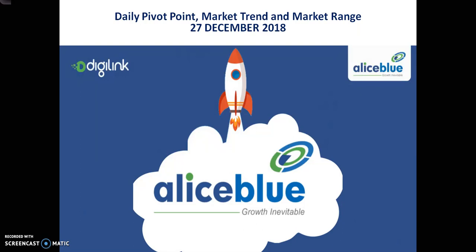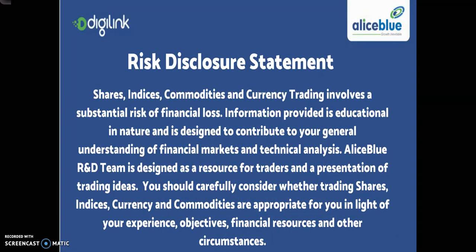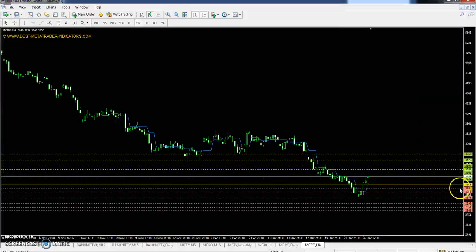This is a pivot point analysis to read the market trend and market range. The two-day pivot point is 3149. First resistance is 3303, second resistance 3399, and the third resistance 3553. The first support is 3053, second support 2899, and the third support 2803.